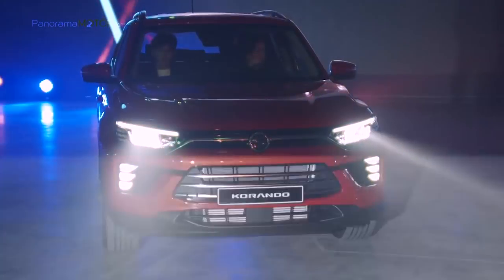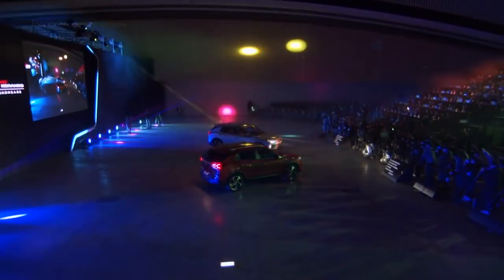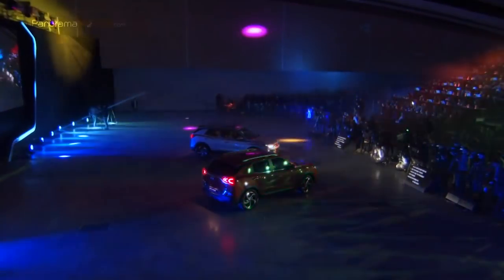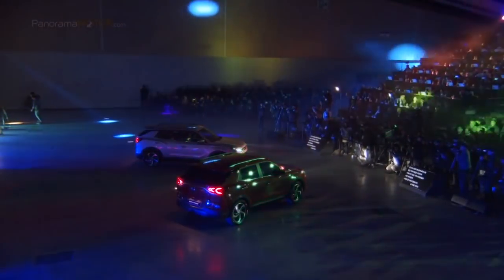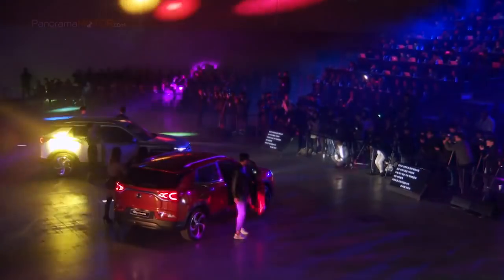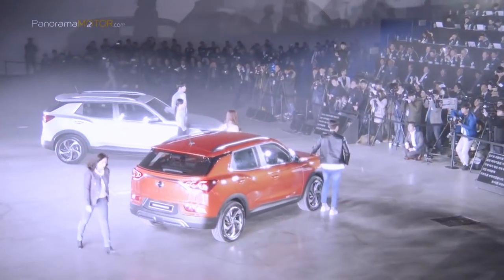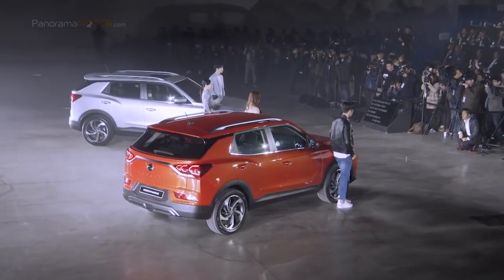El motor diésel de 1,6 litros, altamente económico, potente y limpio, entrega una potencia máxima de 136 caballos a 4.000 rpm, con un par máximo de 324 Nm a 1.500 rpm para el modelo con cambio automático, y un CO2 de 115 g/km. Ambos motores contarán con cambio manual de 6 velocidades o automático de 6 relaciones, y tracción delantera o total.